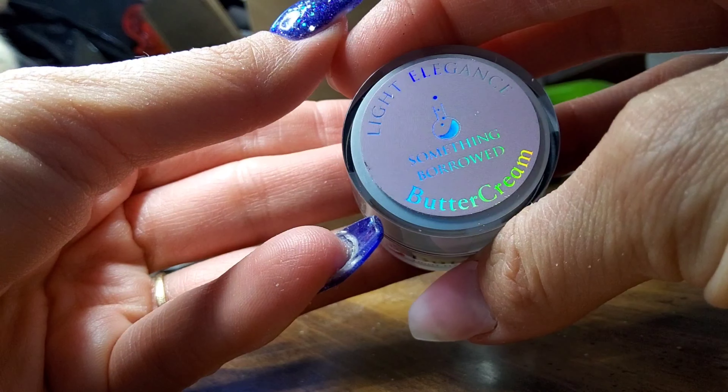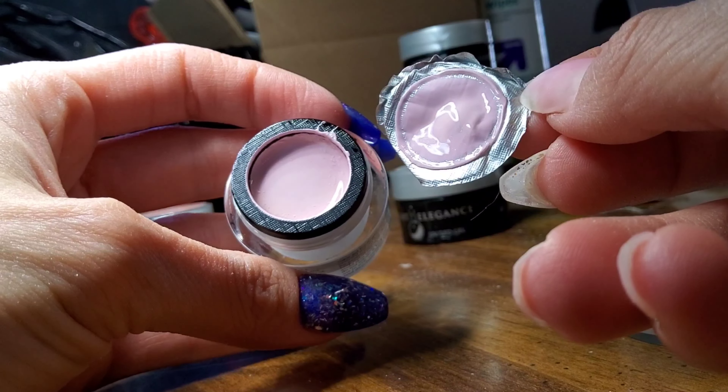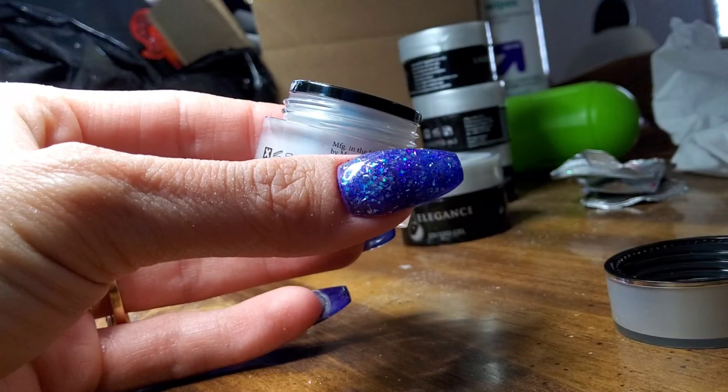Next up we have Something Borrowed. It's just this really pretty — I'd say more on the peach pink end of a nude. Very gorgeous in the buttercreams.